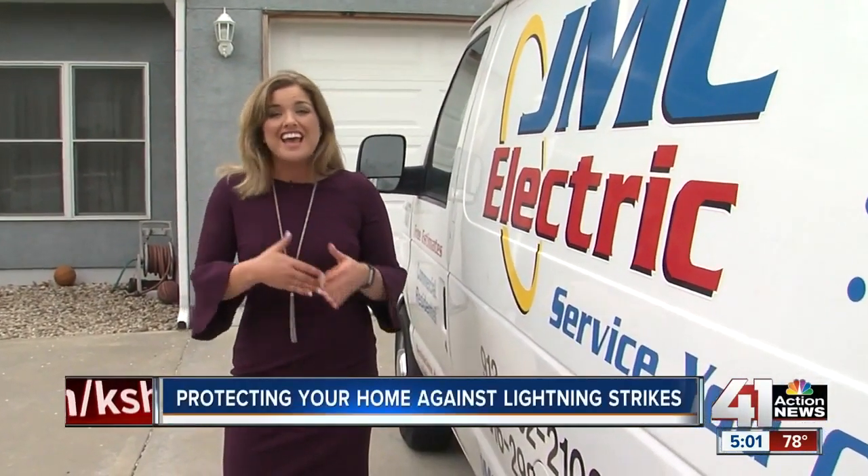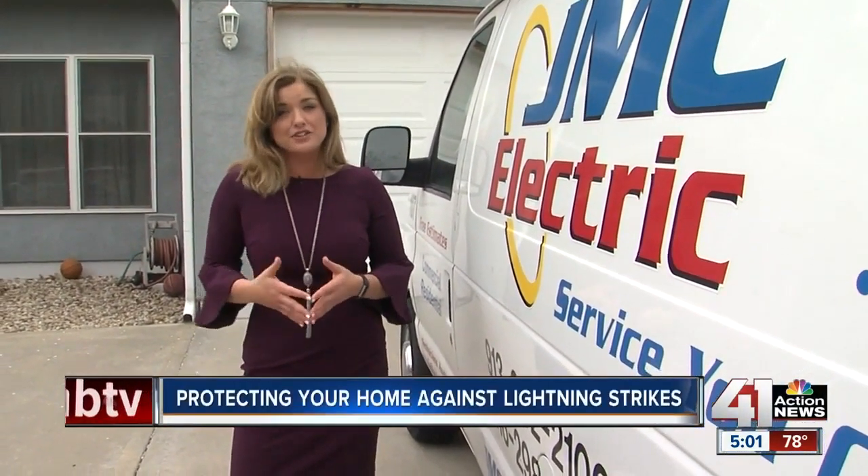There's not much you can do to protect your home from a direct lightning strike, but there are some steps you can take to prevent power surges and extensive damage to your electric system.